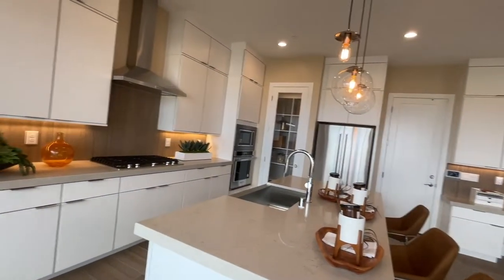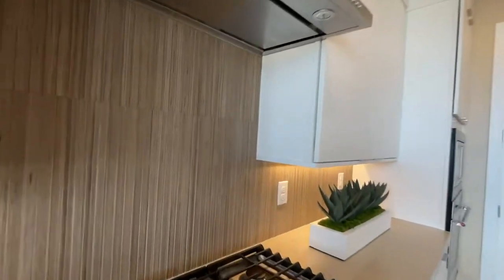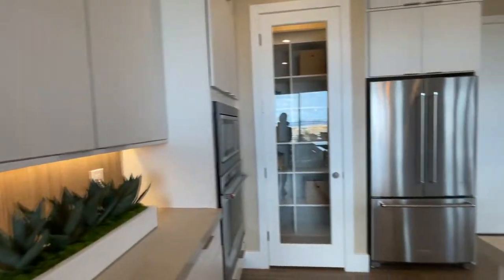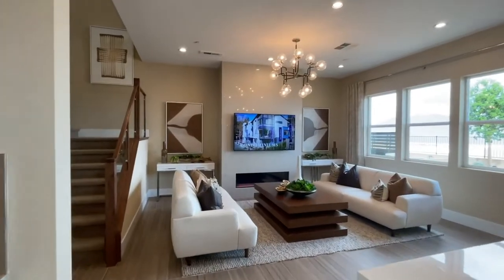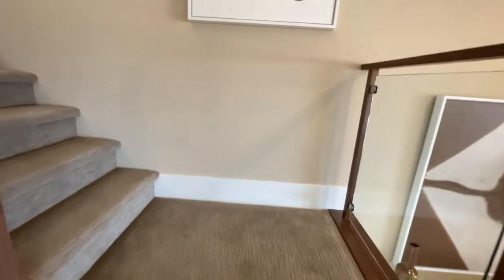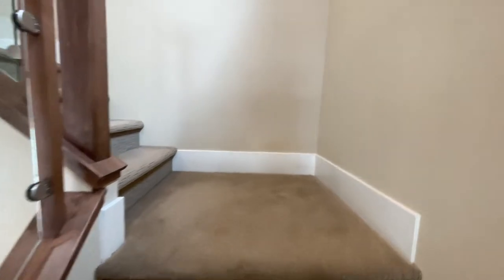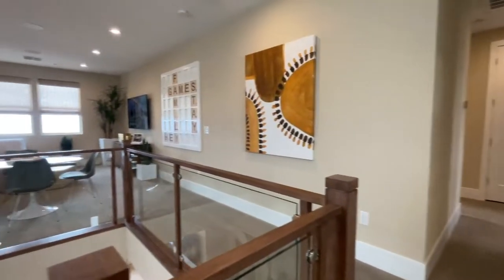This material is interesting — this is tile, that's kind of cool. Alright, let's go upstairs and check it out. I'm surprised they went with carpet all the way up here.